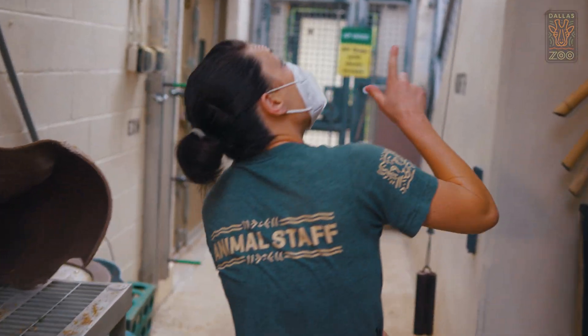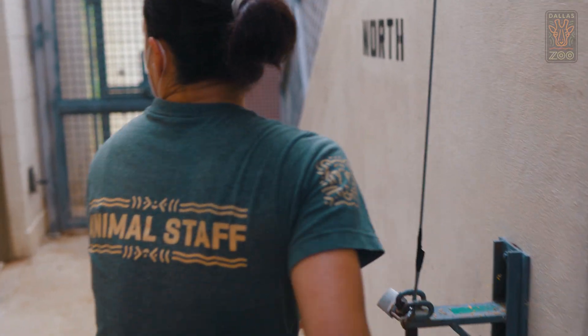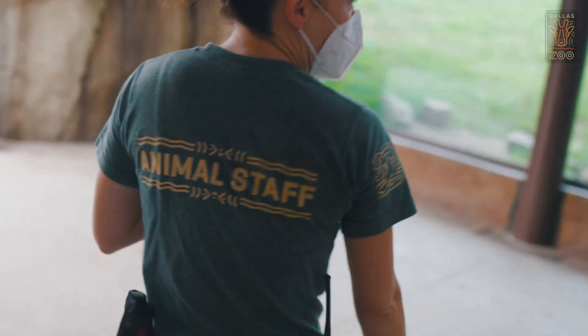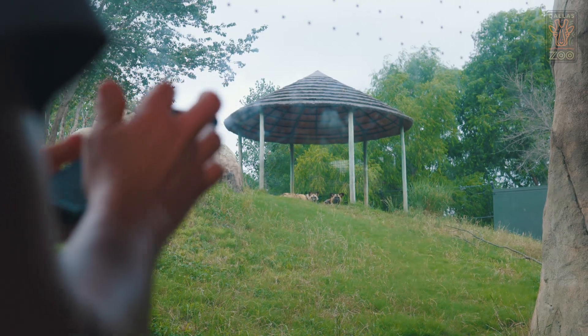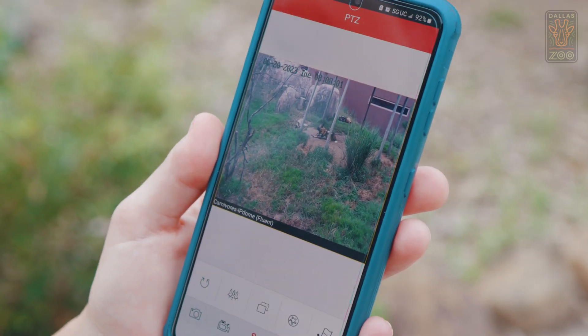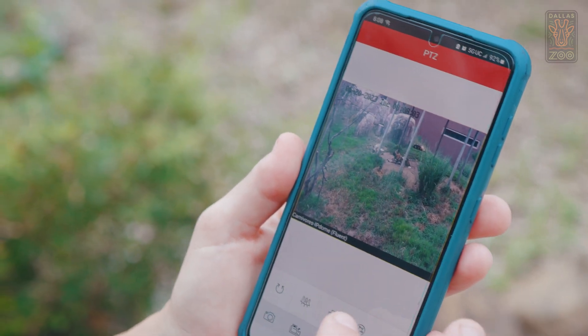We just need to get eyes on our African painted dogs. I saw two that were out here but we need to double check that all three dogs are where we think they are. I see two. I was visually able to see Jada and Cholula, but you can see Mozingo was hiding around the rock here, so by using our camera system I was able to check on him easier.